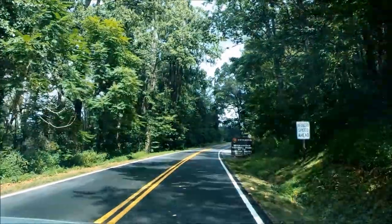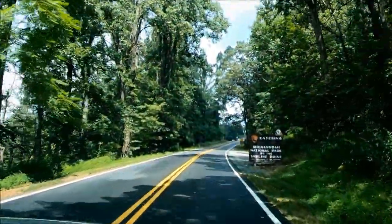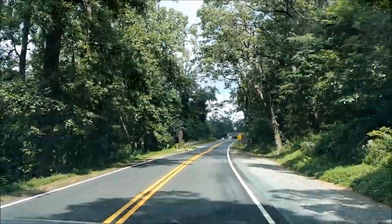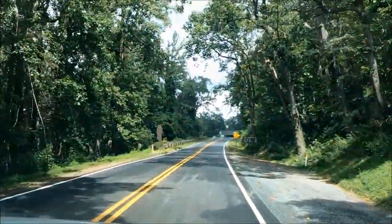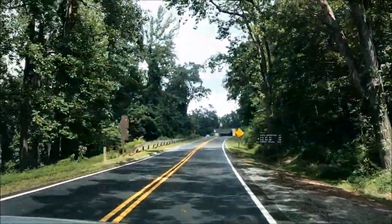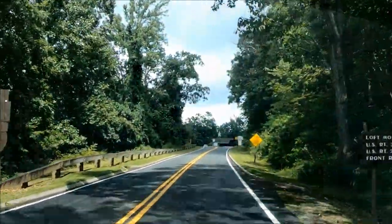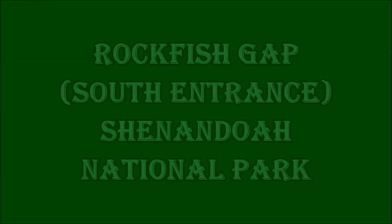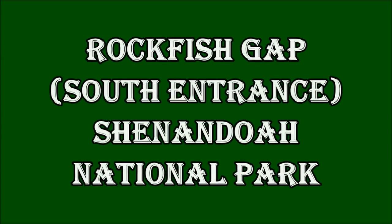Shenandoah National Park is open all year around, 24 hours a day. Parts of Skyline Drive may be closed due to weather conditions, especially in winter, but if the road is closed to cars you can still enter the park on foot to hike. Most facilities in the park are generally open from late March through November and are closed during the winter.